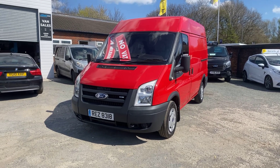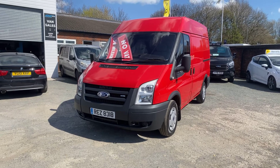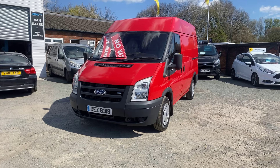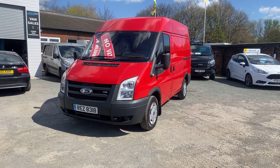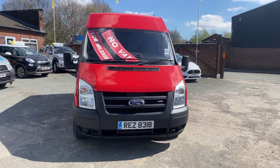Hi, welcome to SMC Van Sales. We're located in Manchester on Ashton New Road, next to Manchester City's ground. Today I've got a 2008 Ford Transit — a bit of a special one, as it's only done 52,000 genuine miles. As you'll see from the walk-around video, the van is in immaculate condition.